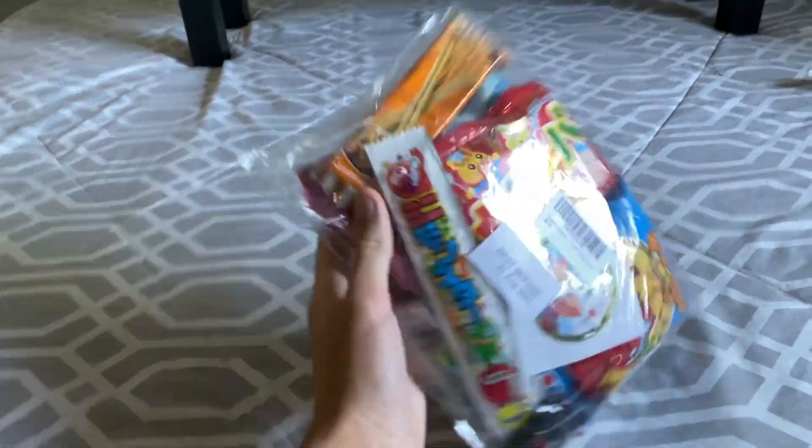Hello everyone, today I have a very interesting vlog slash challenge. I actually went on Amazon and ordered something pretty interesting. I was not expecting it to be this small of a package because on Amazon it looked like a gigantic box of a whole bunch of different things. So basically I was thinking of video ideas and I thought I should try snacks and candies from Japan.